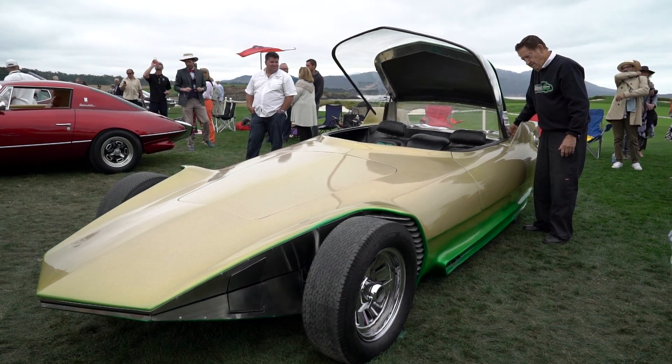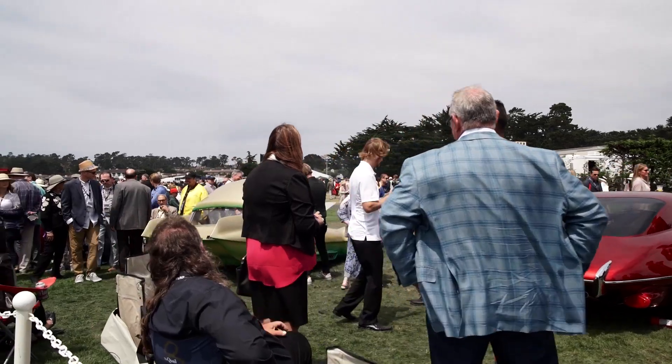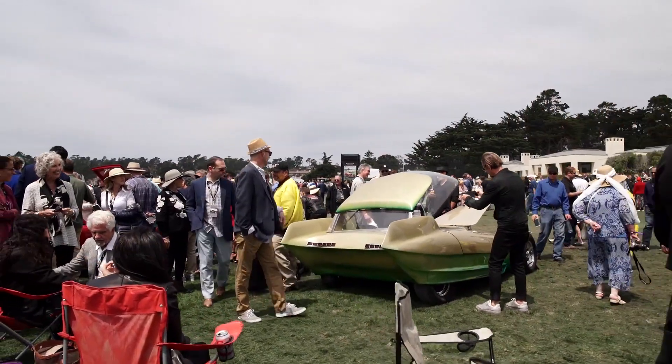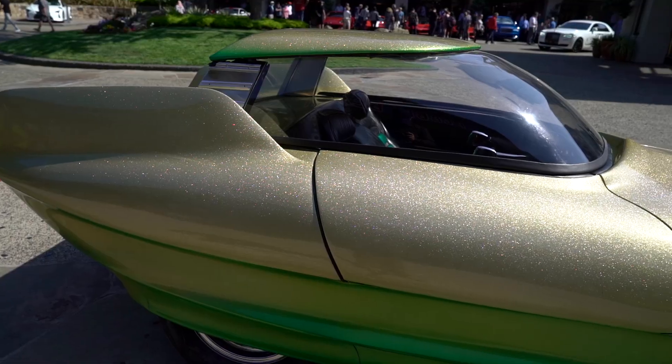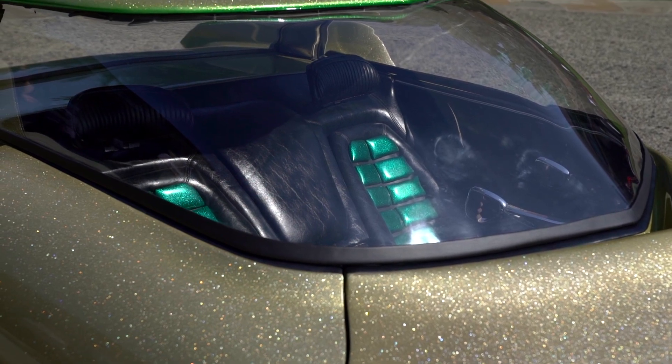Ken invited me to bring this car to Pebble Beach, and I thought it was just wonderful. I built this car in 1965, and it was on Bewitched — they wrote a complete episode for this car on Bewitched, and it was just fabulous.